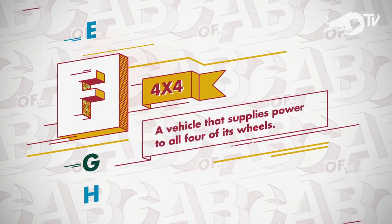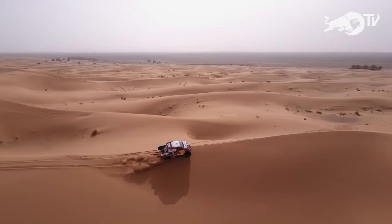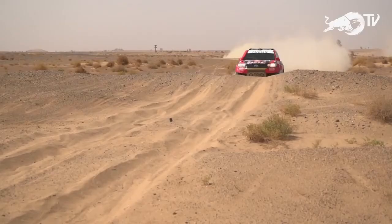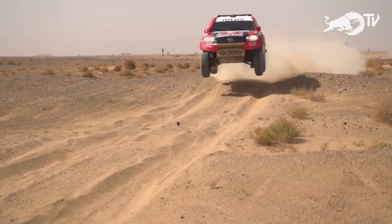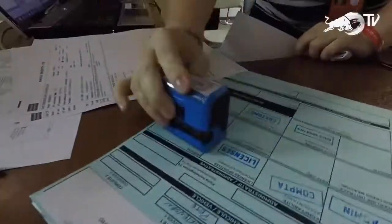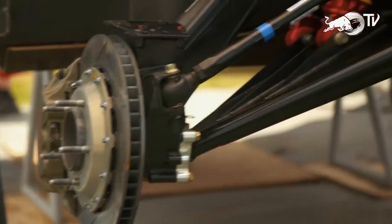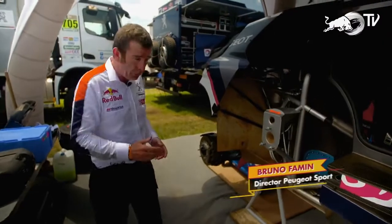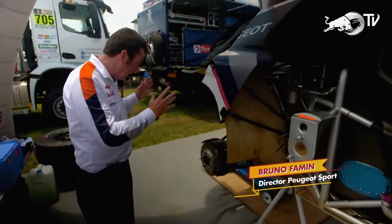A vehicle that supplies power to all four of its wheels — four-wheel drive vehicles are definitely king of the off-road, but organisers level the playing field by affording two-wheel drive cars a little more wiggle room within the regulations. We decided to go with two-wheel drive because we believe it's a good concept. The car is lighter than the four-wheel drive and we have more travel of suspension — about 40 to 45 centimetres. We are also allowed to get bigger wheels.